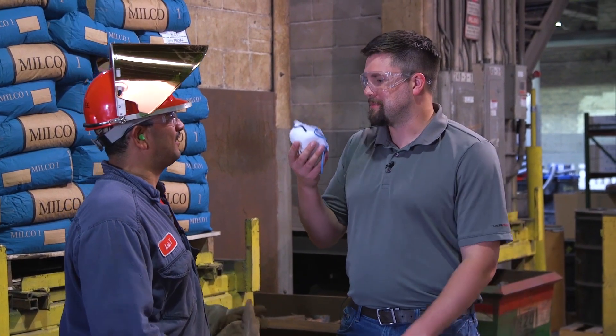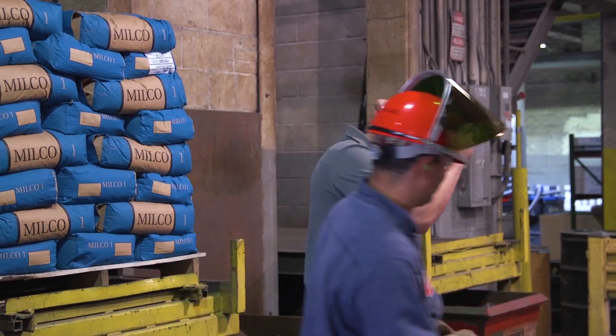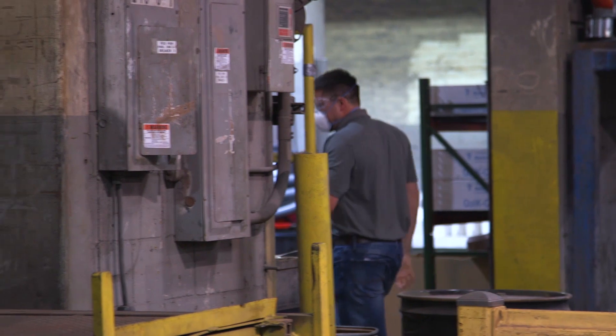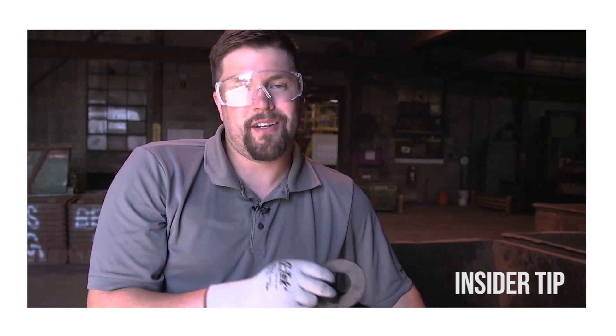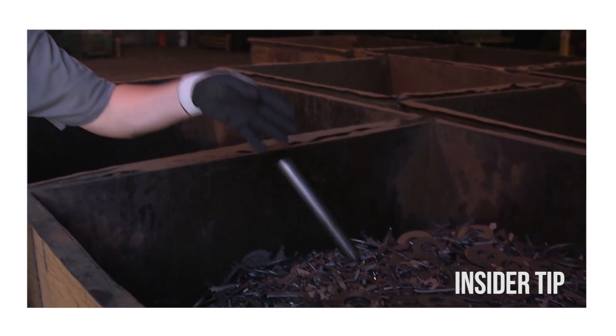So can we head back there and check it out? Sure, but you need to use this. Okay, this keeps the chemicals out of my face? Exactly. All right, let's go. If you're from Hastings you're probably familiar with City Iron and Metal. FlowServe buys all their scrap metal and brings it over here to be melted down and turned into their pump parts. Comes in as scraps like this and leaves as FlowServe pumps.